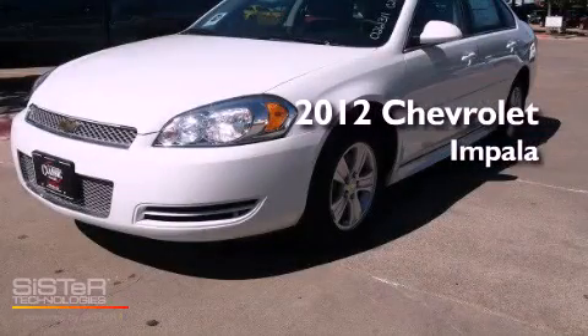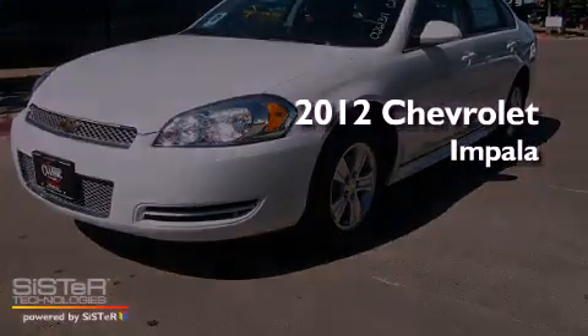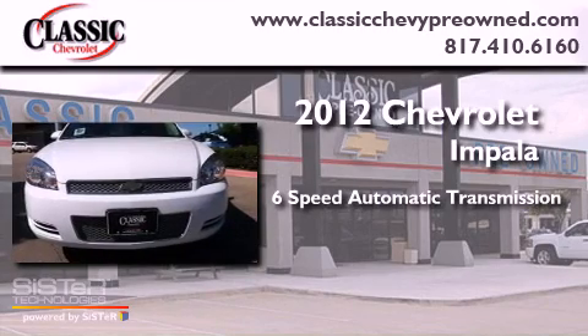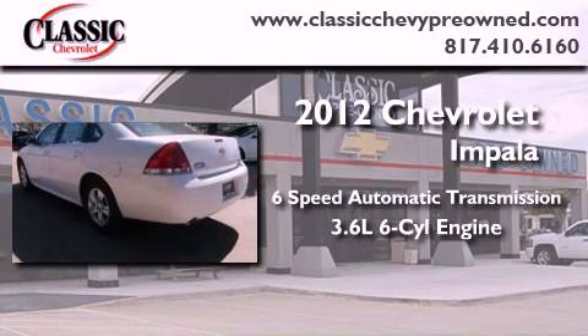This is a brand-new 2012 Chevrolet Impala. This vehicle has seating for five adults and a 3.6-liter V6.